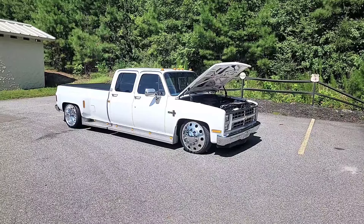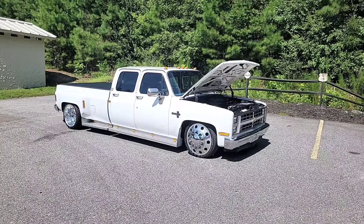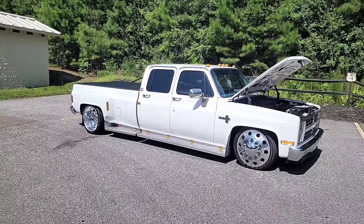Today we're showing off this sweet 1988 square body dually, crew cab as you can see.